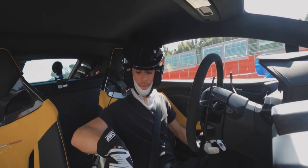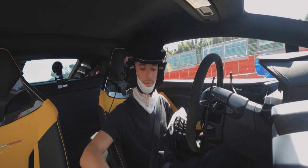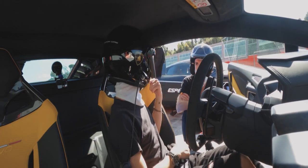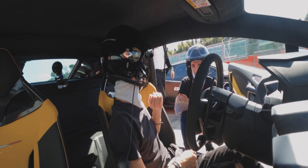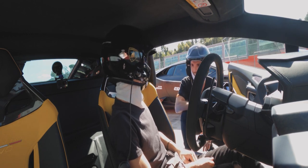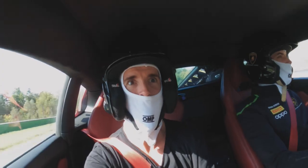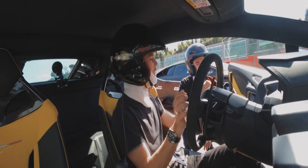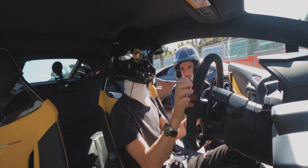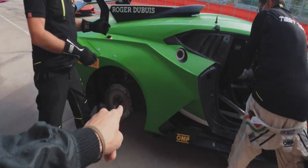That was short but very very fun - fan bloody tastic! What did you think Benny? Finally to get those cars on the track - it's insane. I expected it to be that powerful but there were moments where it was a little bit slippery, but so much fun.